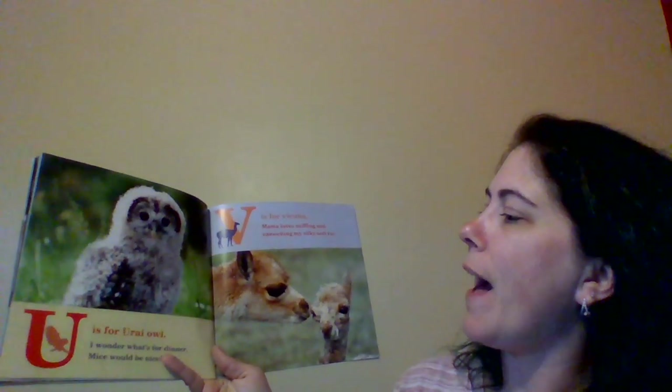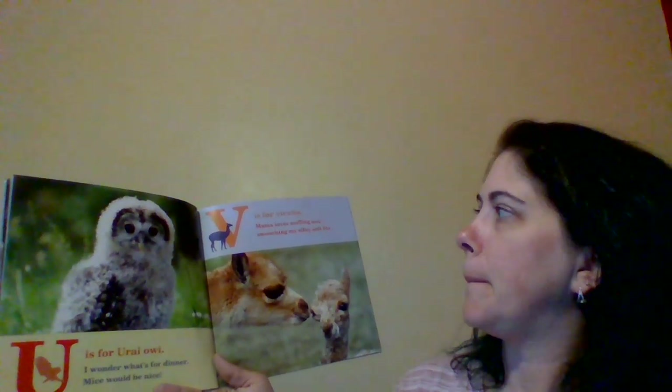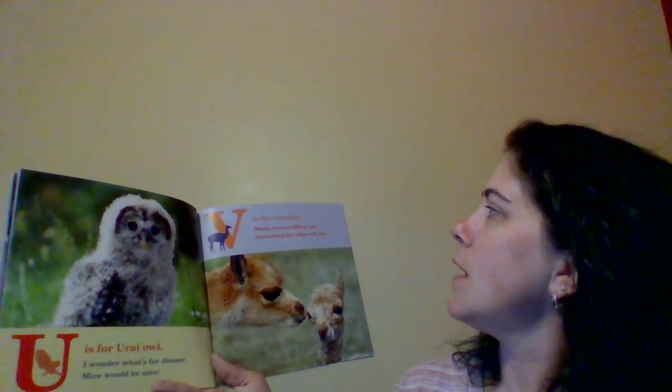U is for Ural Owl. I wonder what's for dinner. Mice would be nice. V is for Vicuna. Mama loves sniffing and smooching my silky soft fur.